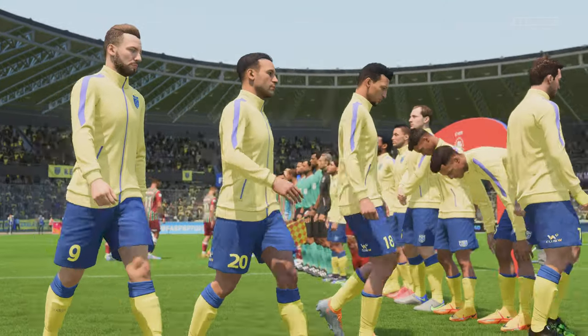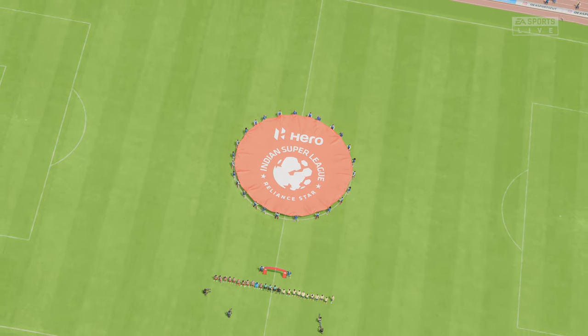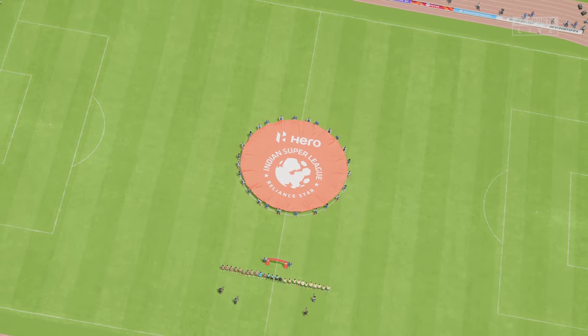Thanks as always, Derek. We've got two good teams here, so I'm anticipating a really good game. The atmosphere is electric inside the stadium before kickoff and hopefully we're not disappointed.